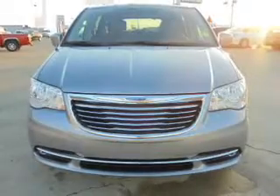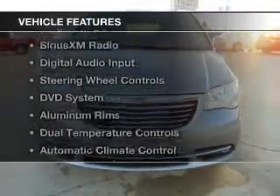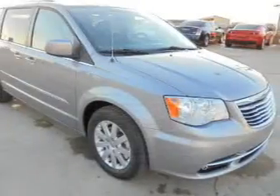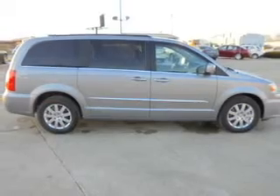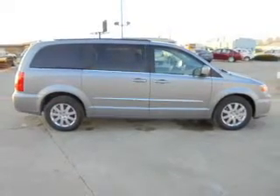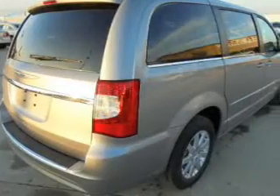The features include electric trunk, leather seats, Bluetooth connectivity, Sirius XM satellite radio, digital audio input, steering wheel controls, a DVD system, aluminum rims, and dual temperature control.